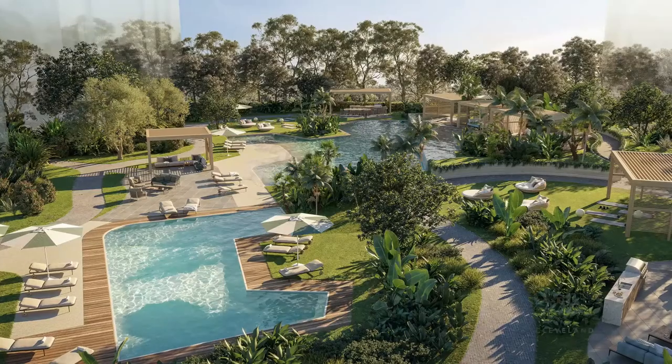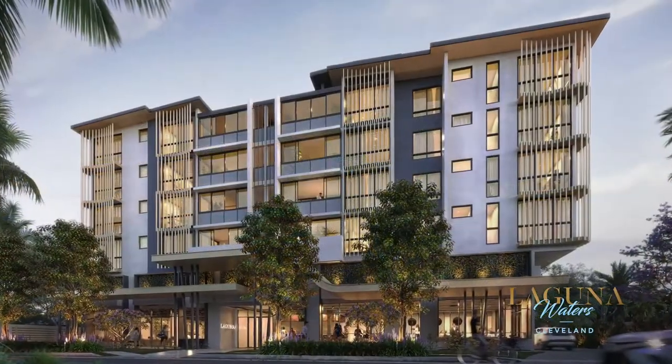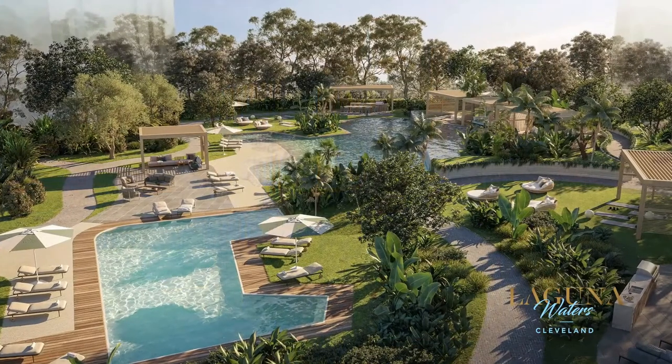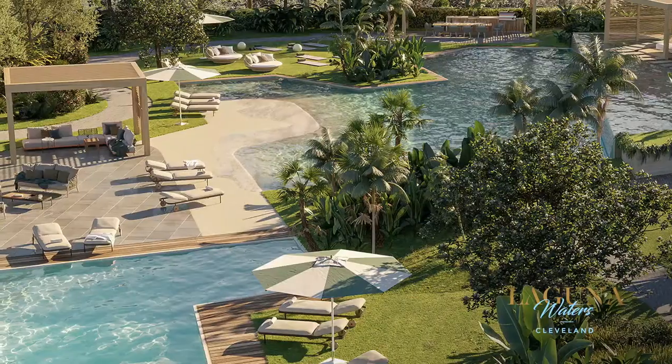A multi-staged lifestyle development in the heart of Cleveland. Stage 1, Jacaranda, features 44 one, two and three bedroom apartments within a master plan featuring over 5,500 square metres of six star amenities.